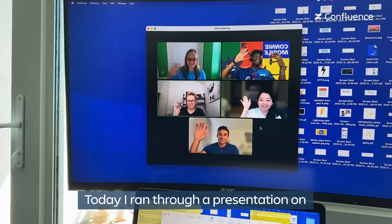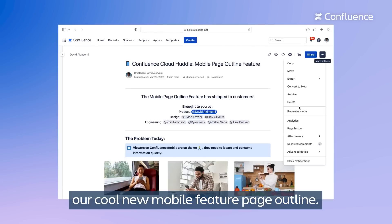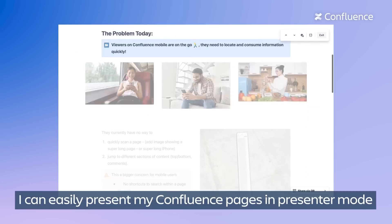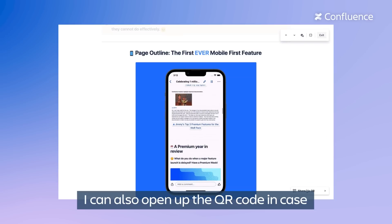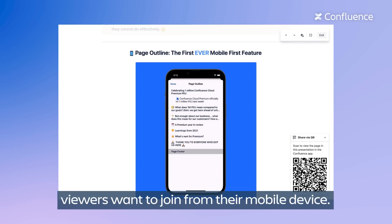Today I ran through a presentation on our cool new mobile feature page outline. I can easily present my Confluence pages using presenter mode. I can also open up the QR code in case viewers want to join from their mobile device.